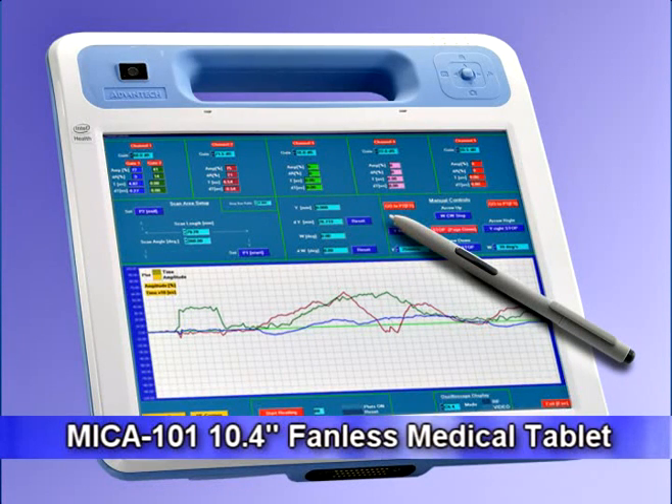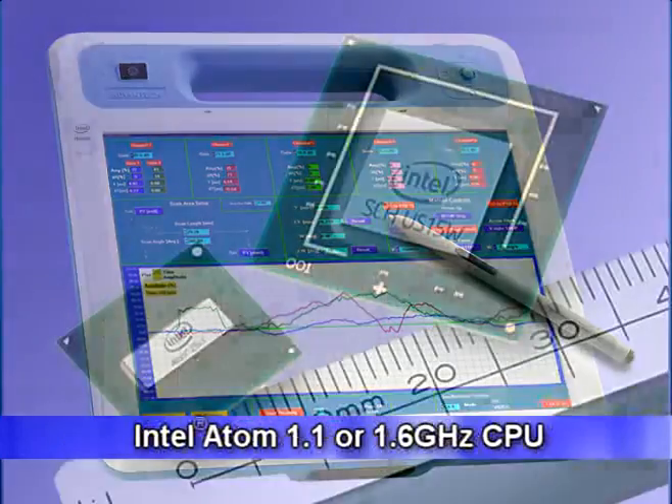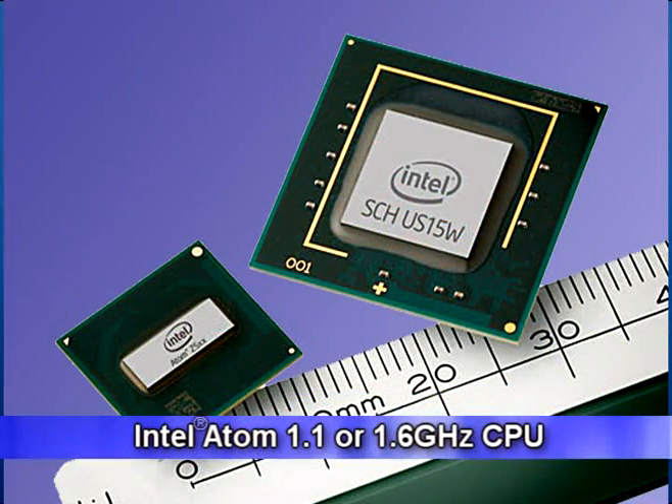Today, I'd like to introduce our latest portable medical solution designed for safer patient care. Advantec's Mica 101 is a 10.4-inch fanless medical tablet PC that utilizes Intel's Atom 1.1 or 1.6 GHz processor.